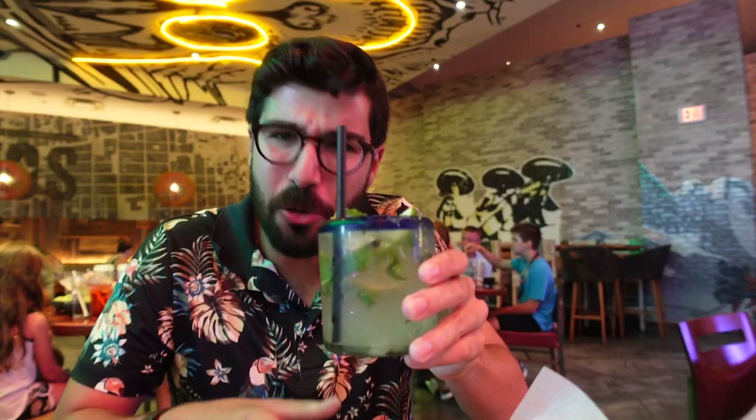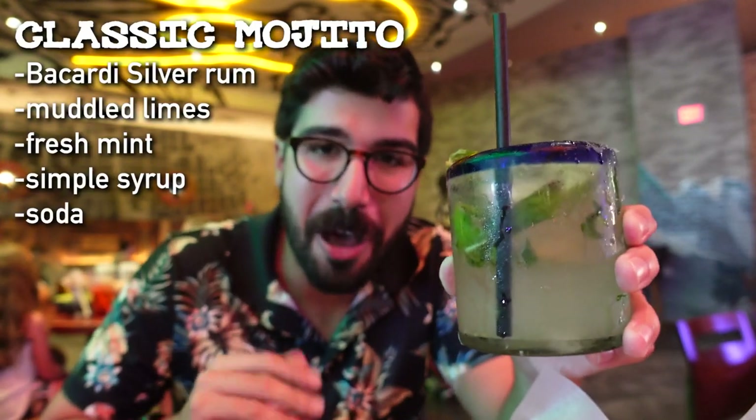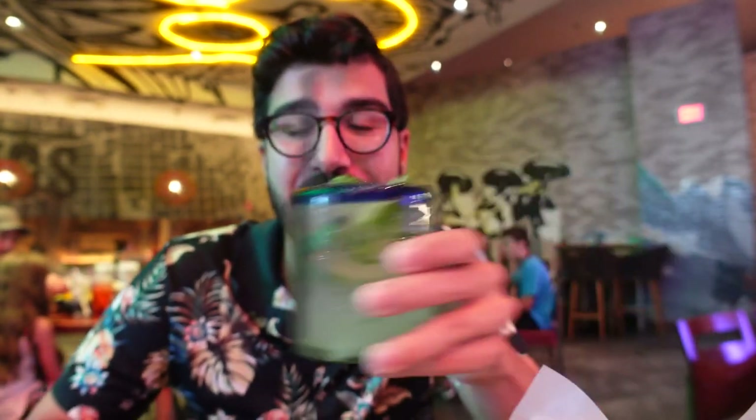We got our drink in a cool little cup. This is a classic mojito. They have margaritas and things made with tequila, but I don't really like tequila. The mojito was actually first made in Havana, Cuba, and since I am of Cuban descent it felt only right to get this drink. It's good — it's sweet, it's got that mint, it's got that rum. It's perfect on a really hot day like today.